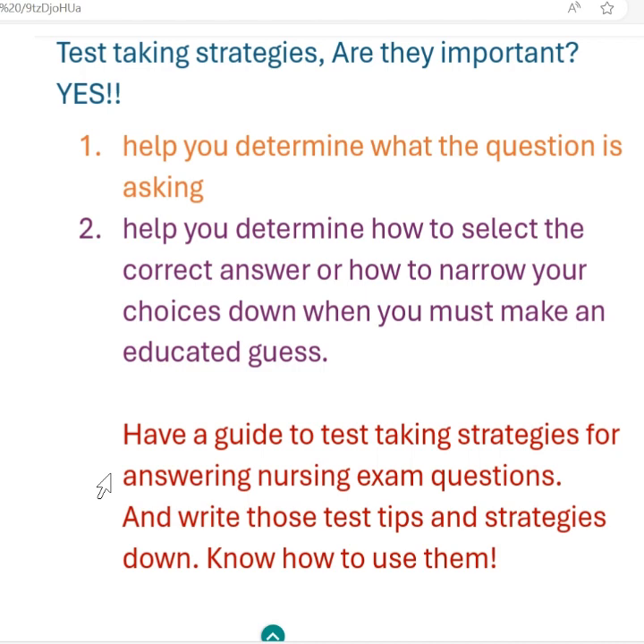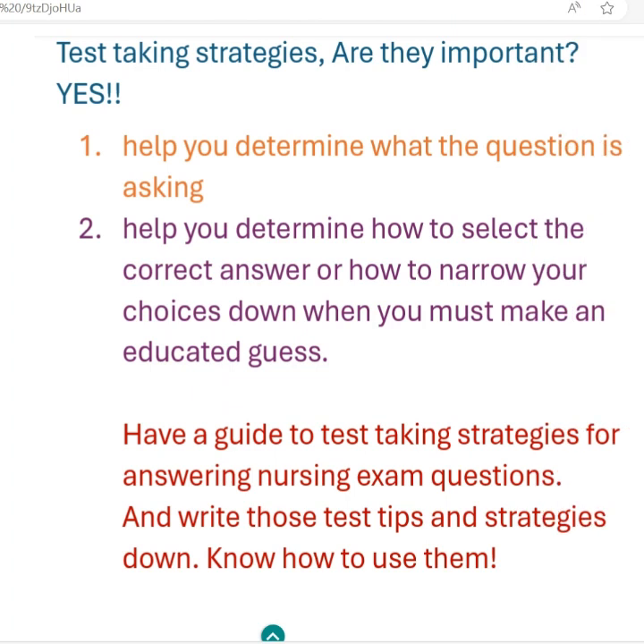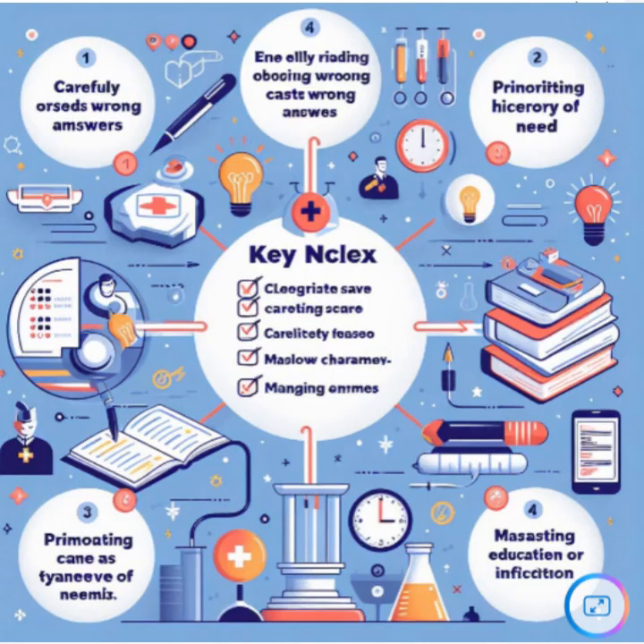It is a happy Sunday. It's a beautiful day. I hope you're getting some sunshine out there and taking some walks, alleviating some of that stress from all your studying. So you want to be a nurse. Today, as promised in a previous video, we talked about going over why it is important to have a test-taking strategy, a guide. Yes, it is important. Are test-taking strategies important?